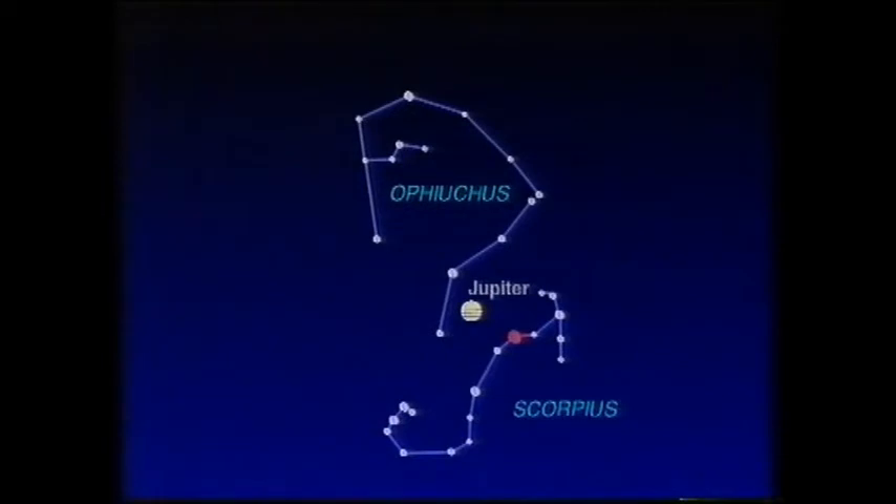At the moment Jupiter is in Ophiuchus, the Serpent-bearer. And I can imagine people saying: what's all this? We know about the 12 constellations of the Zodiac — Aries, Taurus, Gemini, and so on — but Ophiuchus is not one. So what is Jupiter doing in Ophiuchus? There seems to have been some curious confusion recently about the signs and constellations of the Zodiac. So if I may, I'll try and clear it up.